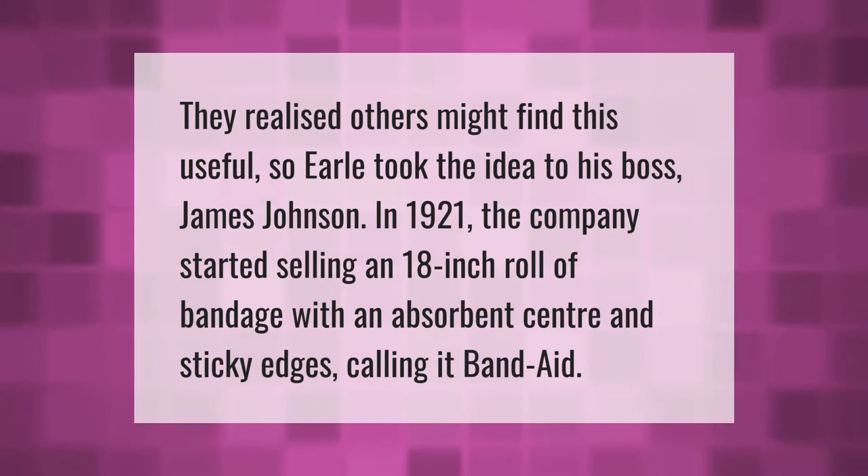They realized others might find this useful, so Earl took the idea to his boss James Johnson. In 1921, the company started selling an 18-inch roll of bandage with an absorbent center and sticky edges, calling it Band-Aid.